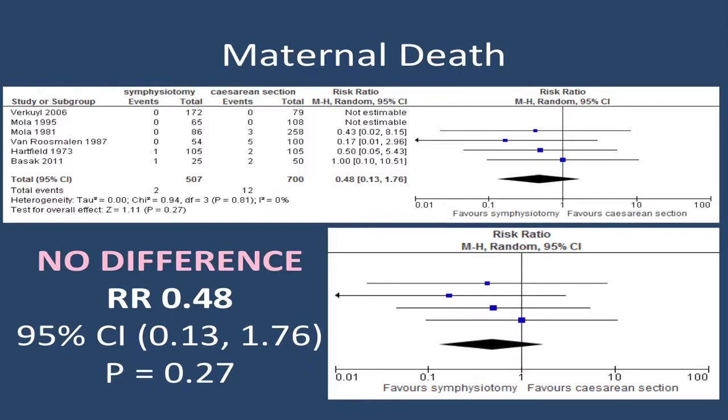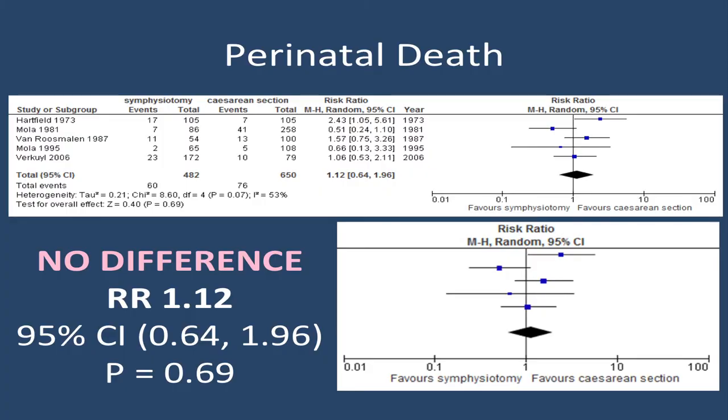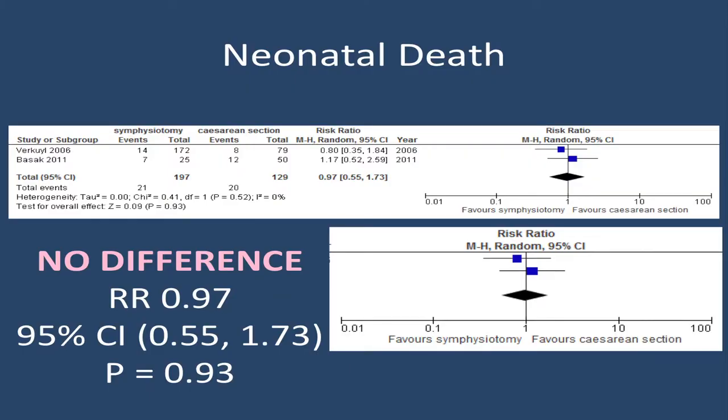So what happens when we meta-analyse the data? Looking at maternal death, our analysis contains 1,200 patients and we see no difference between symphysiotomy and caesarean section for maternal death. Looking at perinatal death, with 1,100 births in the dataset, we again see no difference between symphysiotomy and caesarean section.